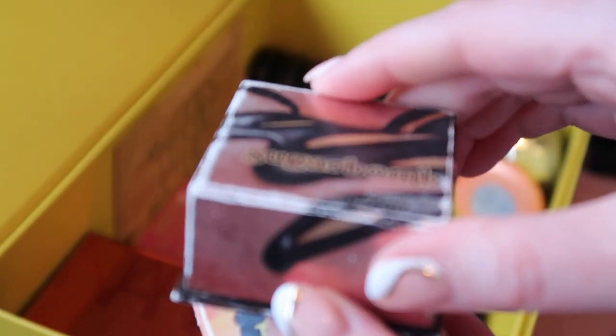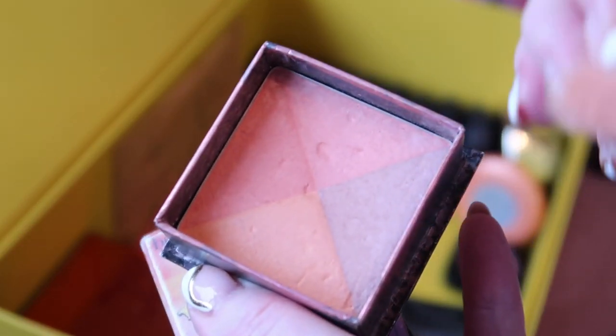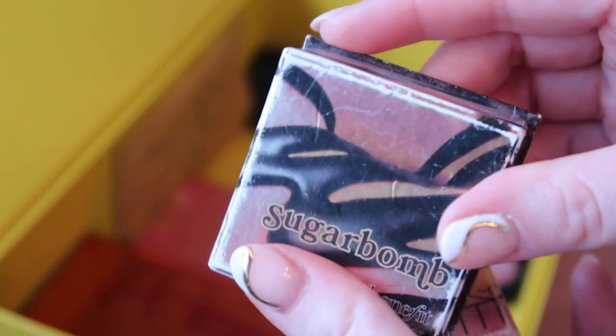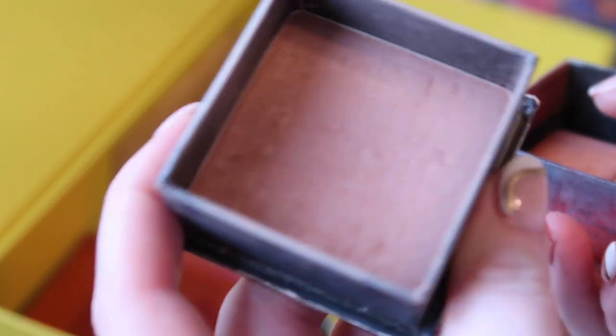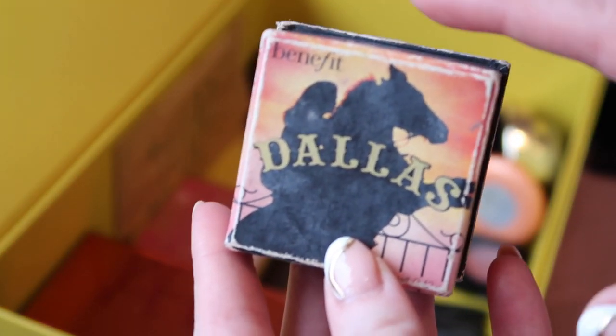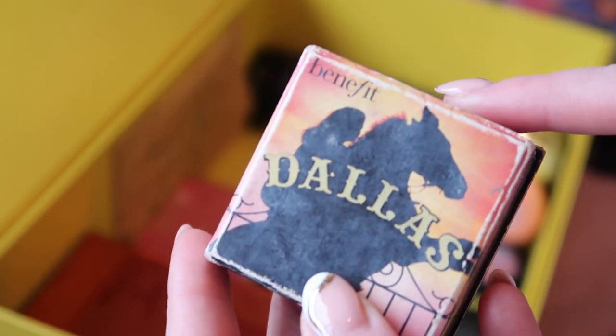Two Benefit blushes: I'm going to get rid of Sugarbomb. You can tell how old these are because Benefit now has packaging where the lid flips up rather than coming off altogether — my lids come off, so yeah, very old. I'm ready to let go of it. Then I've got Dandelion, and I actually love Dandelion. It's a really flattering shade if you're pale — it's got warmth but it's not orangey on the skin. I kind of want to keep it even though it's very old. I'm going to put Dandelion in the maybe pile.